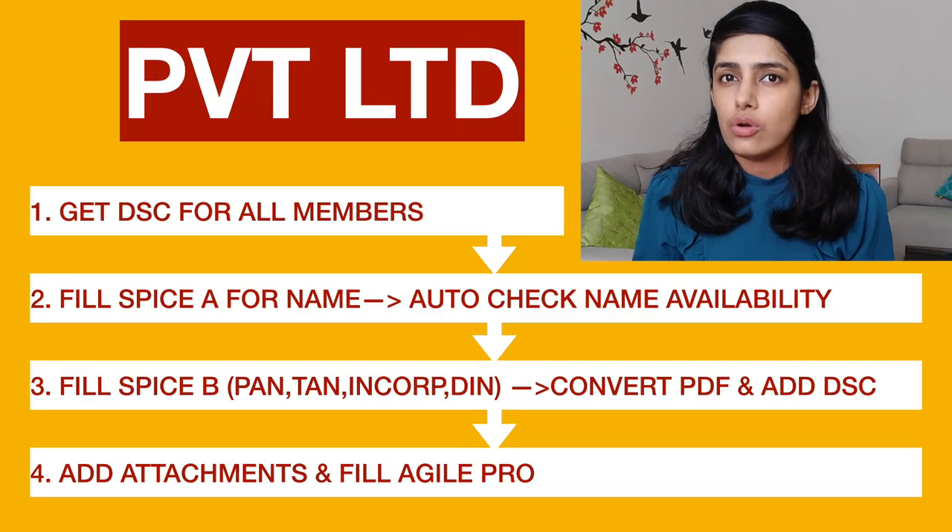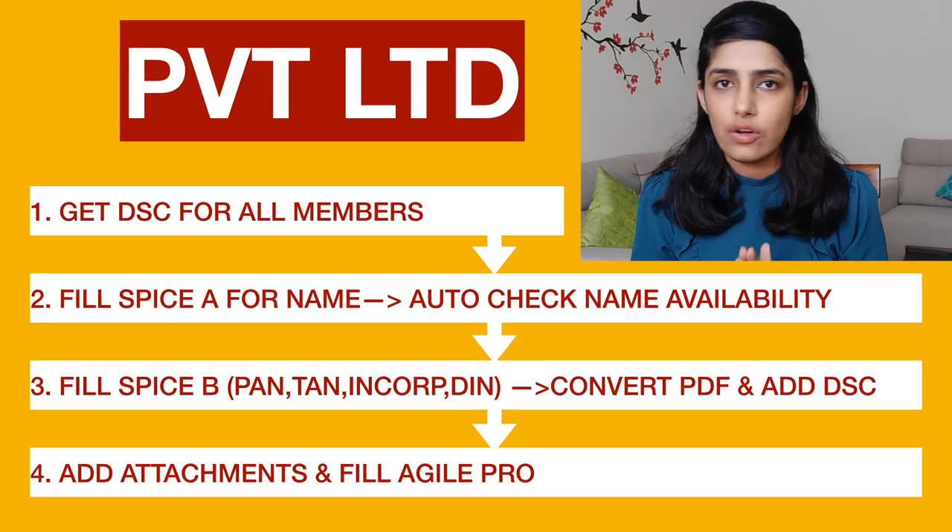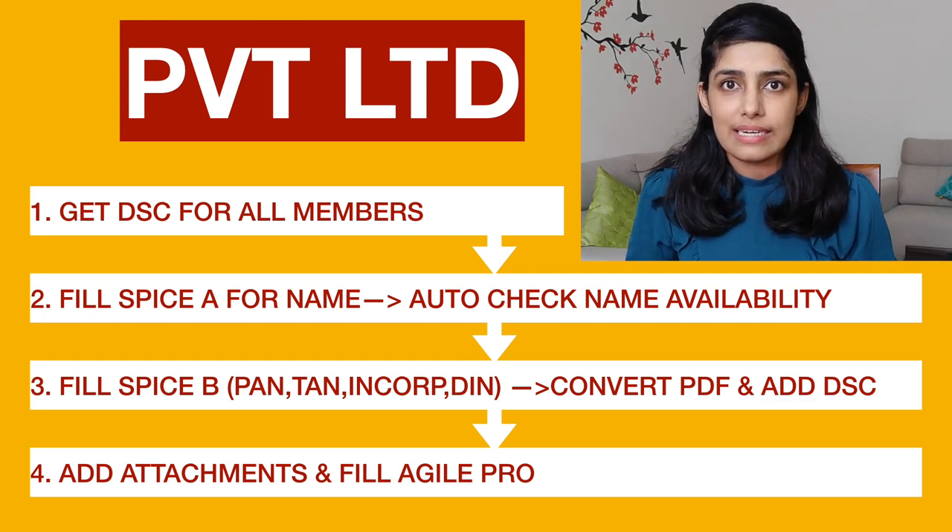The nominee you have selected, their details, the consent form, and your ID proofs are also required. Besides that, there will be some optional documents depending on your type of business. If you start an import-export business, you will need IEC or import-export code. If you have a shop selling goods or services directly, you will need documents establishing that you comply with the Shops and Establishment Act.